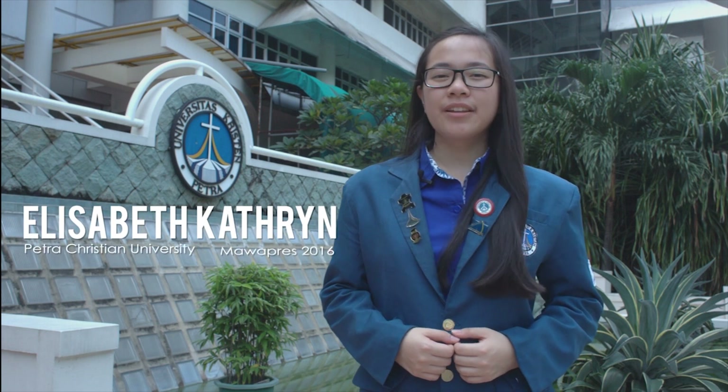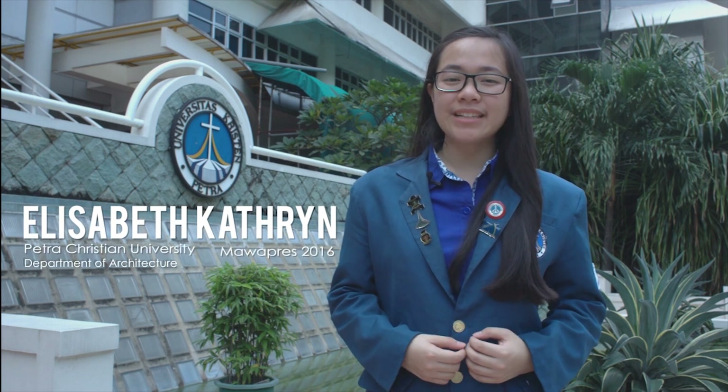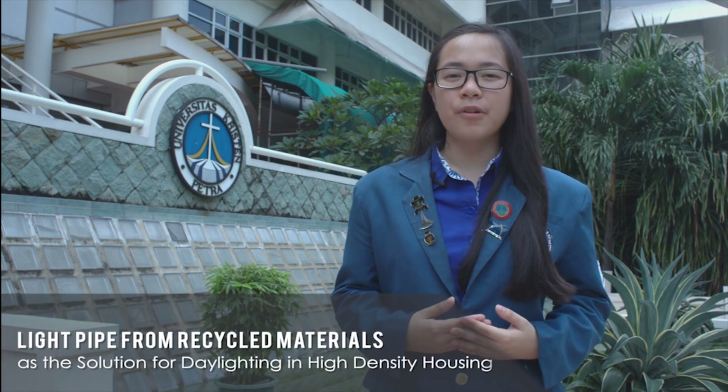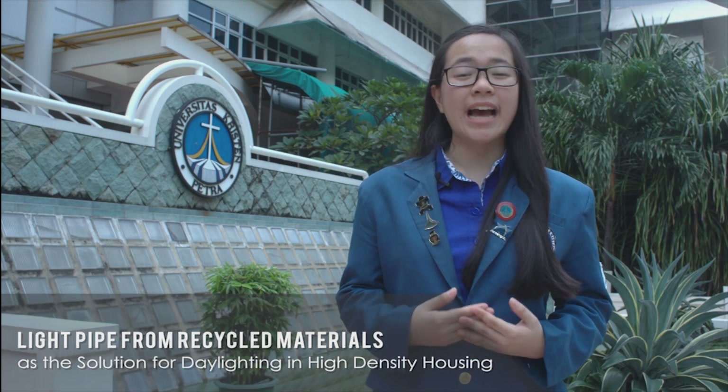Hi Indonesia, my name is Elizabeth Catherine, the representative of Petra Christian University for the selection of Mahasiswa Berprestasi 2016. In this opportunity, I would like to explain my proposed idea about a light pipe from recycled materials as a solution for daylighting in high-density housing.